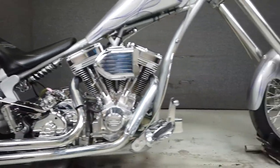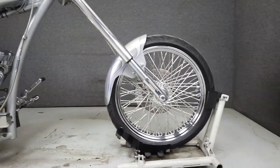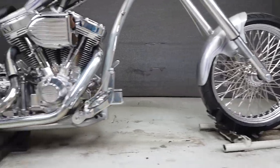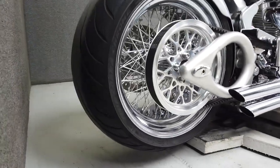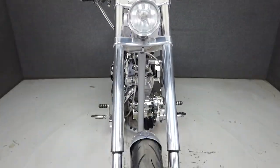With a 111 cubic inch S&S V2N on board, the Appaloosa has the power to back up its looks. It features a smooth shifting Baker transmission, hypercharger, Mikuni flat side carburetor, and an aggressive super wide 300 series rear tire.